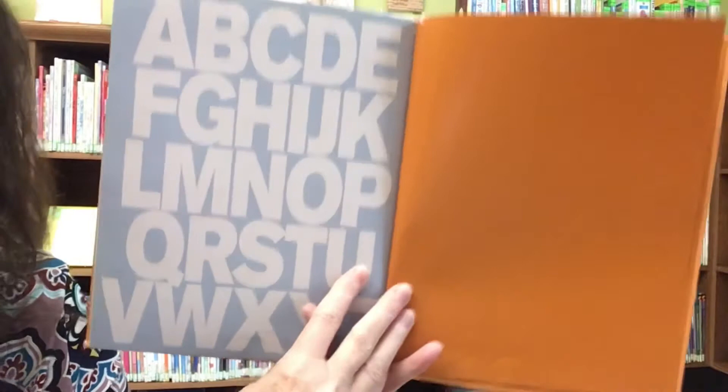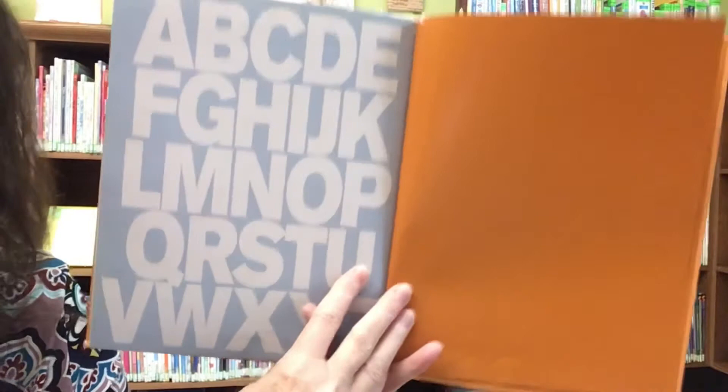How interesting was that? I wonder if you can think of some examples like that. Tomorrow's alphabet — so many possibilities. I miss you, friends. Muah! Muah!